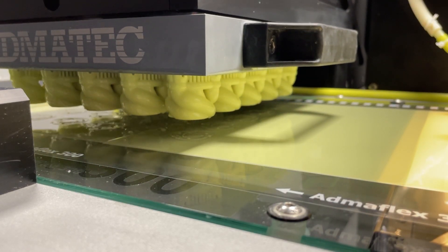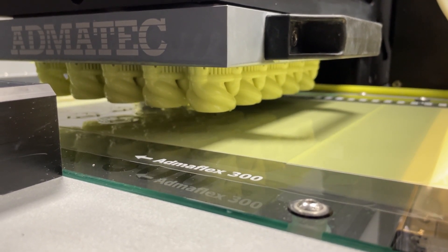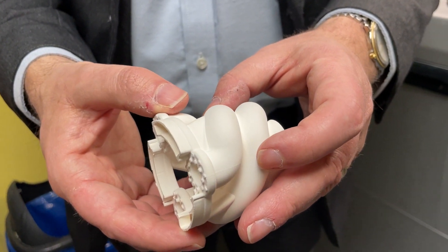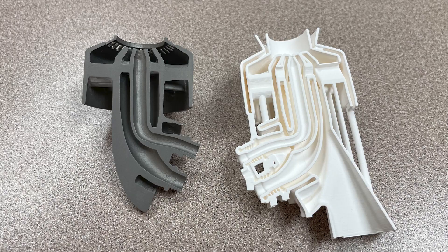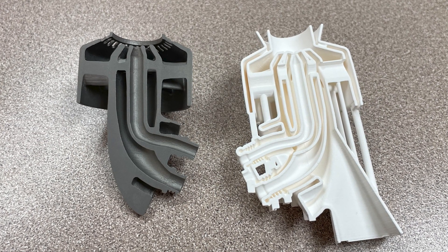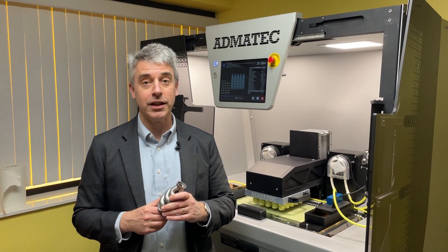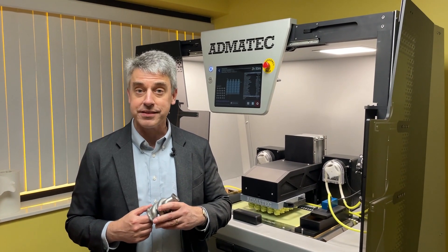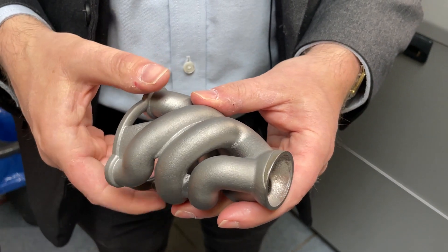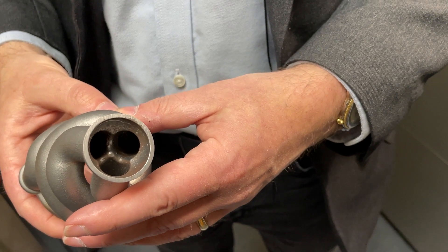Through their PICS process — P-I-C-S, Printed Investment Casting Shell — ceramic shells are 3D printed on a system from Admatech, allowing for complicated, intricate, curving internal geometries of components made from accessible, widely available alloys used in casting. The result is potentially an intricate metal part at lower cost than is often possible with additive manufacturing processes in metal.